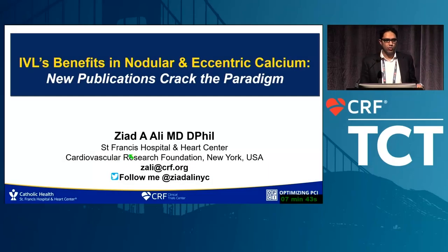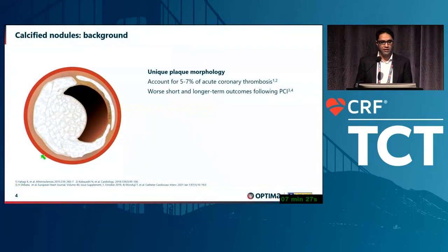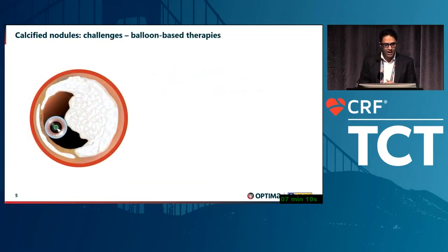The reality is that calcified lesions have some eccentricities to them, and nodular calcifications are becoming more and more frequent. Nodular calcification accounts for about five to seven percent of acute coronary thrombosis — these are usually eruptive. More importantly, patients with calcified nodules have very high event rates.